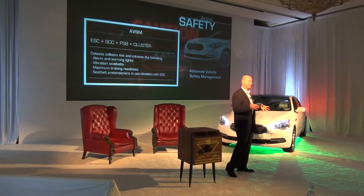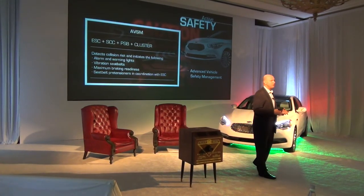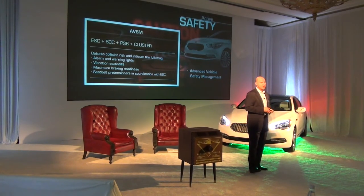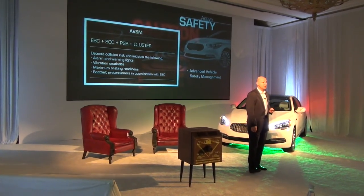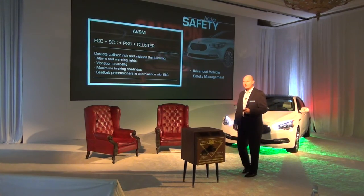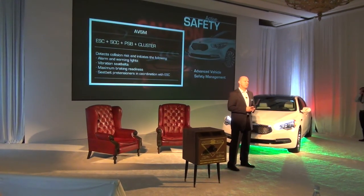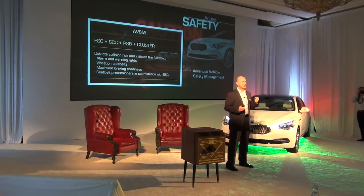Next, concurrent with that, it pre-pressurizes or preloads the braking system to get ready for maximum effectiveness in case at the last minute you hit the brakes. And then finally, seat belt pre-tensioners — in the event it goes beyond that point — coordinate with the stability control system to make sure that the seat belts have maximum effectiveness.